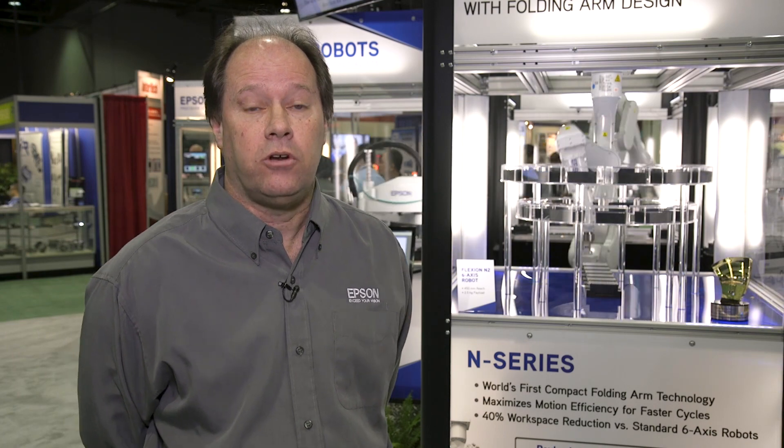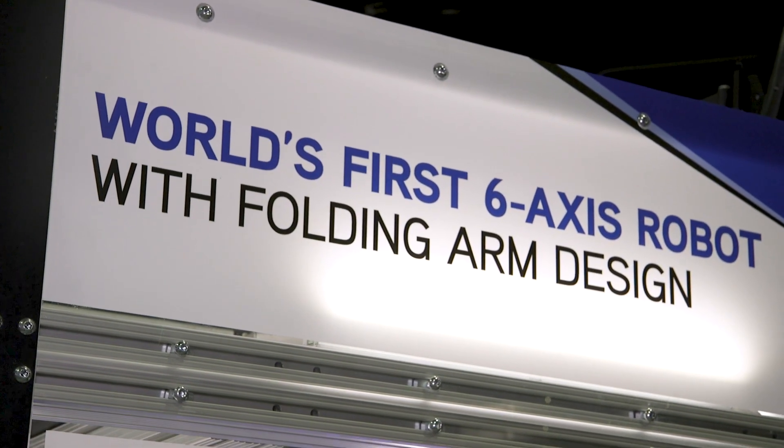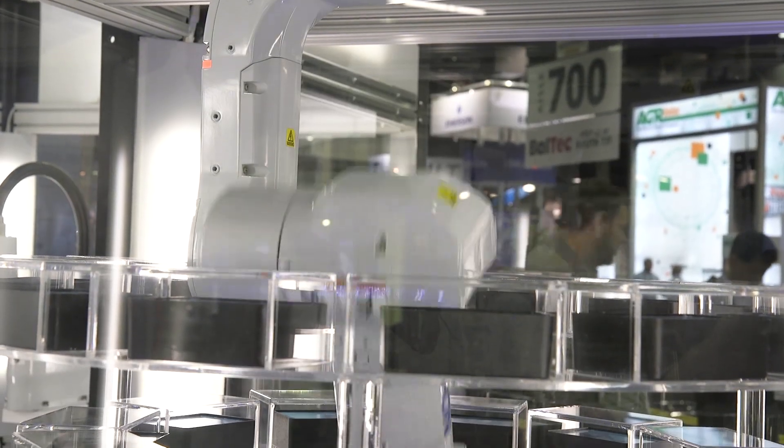We also have a wide variety of 6-axis robots that are used in all types of industries. Today, we're here to talk to you about the Flexion N2. The Flexion N2 is the newest model in our 6-axis lineup, and it has some very unique qualities never before seen in 6-axis models in the industry.